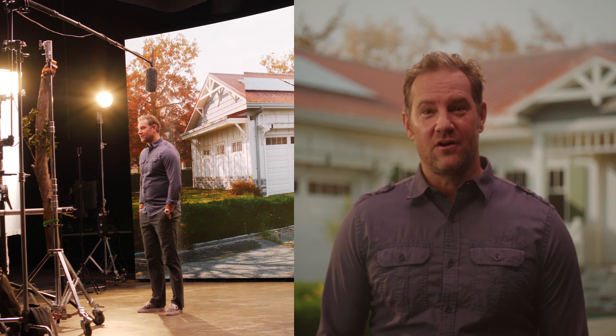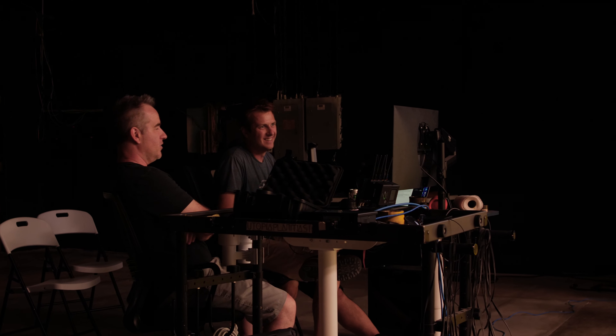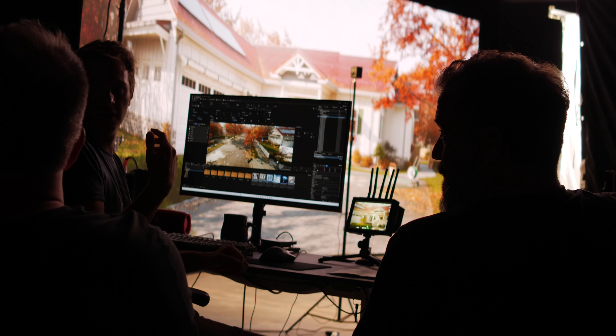This is stuff we haven't played with before, so everybody came in with great ideas, willing to play around and have some fun with it, and we made some cool discoveries along the way. One of which is really trying to leverage the 3D parallax that this kind of setup gives you.